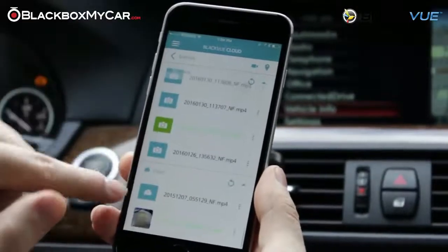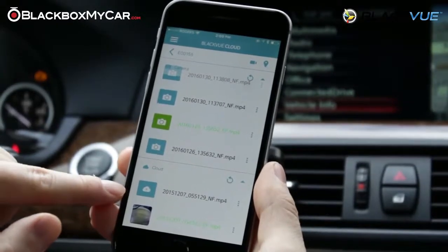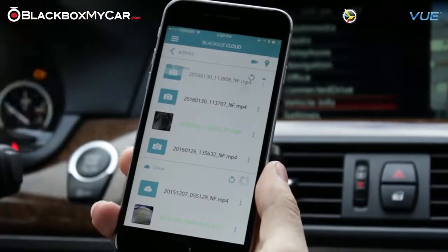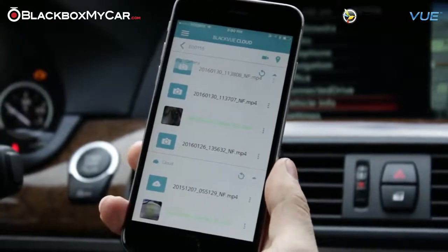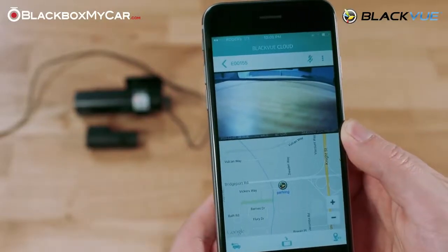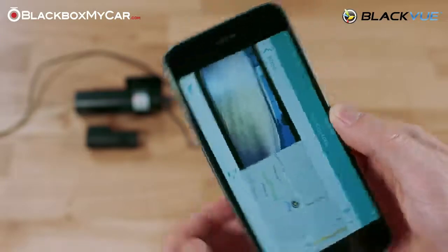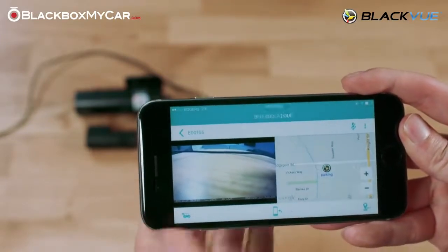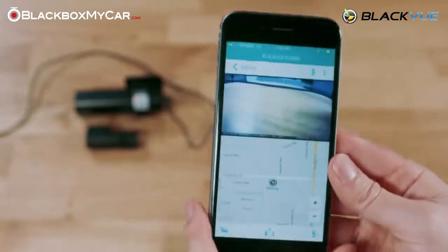Currently, there isn't an option to have event recordings automatically go up to the cloud, though Blackview is working hard to get that function up and running in the future. You are also able to keep track of your car's location and speed through the GPS that comes built into the unit, which is displayed through a map overlay on the Blackview C app.